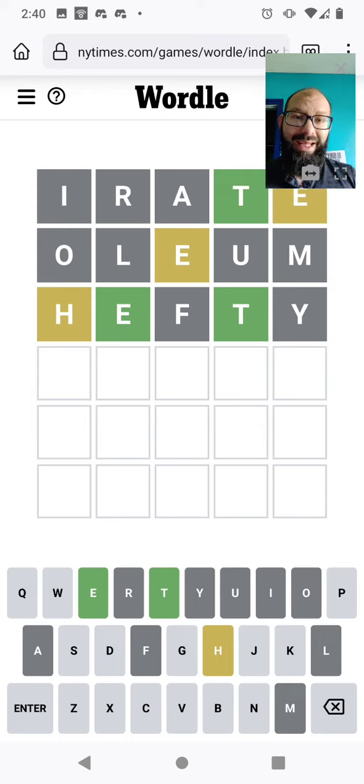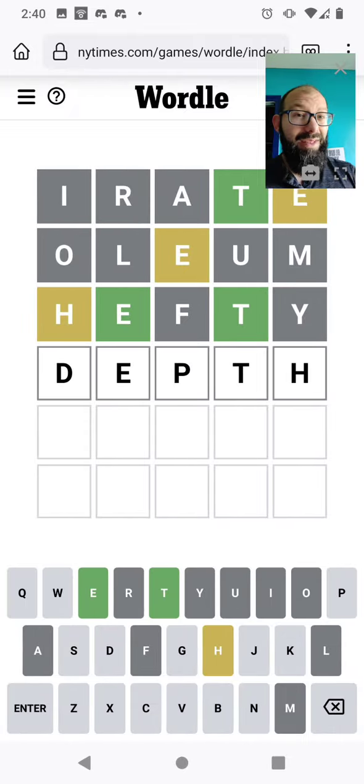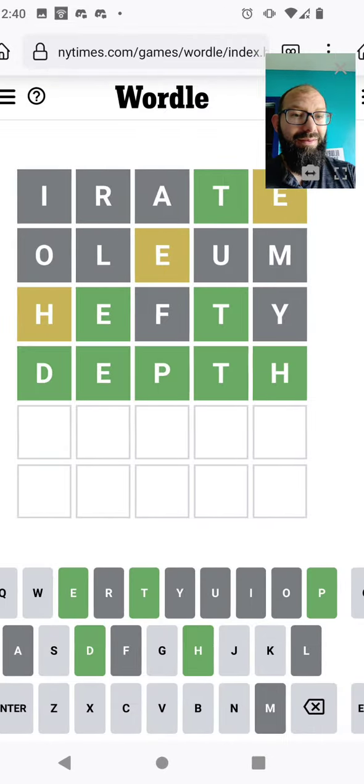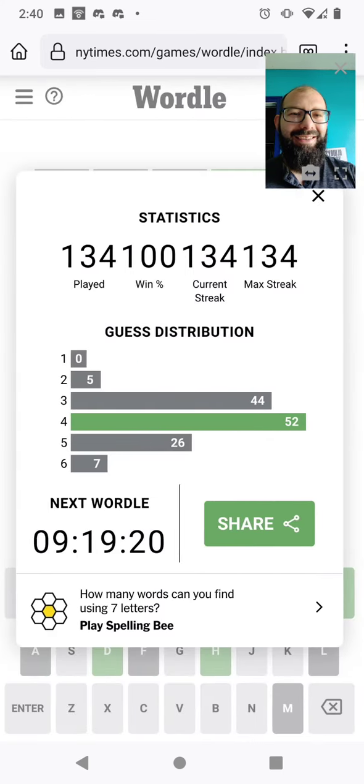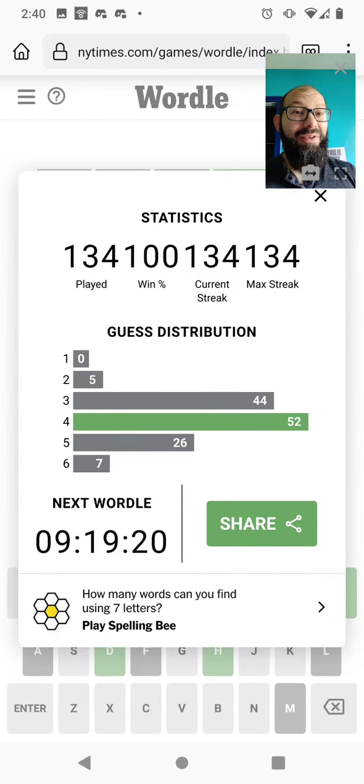So the H is probably at the end — TH. Something E, something TH. There's really only a few options at this point. I feel that's going to bring us to a 134-day streak.